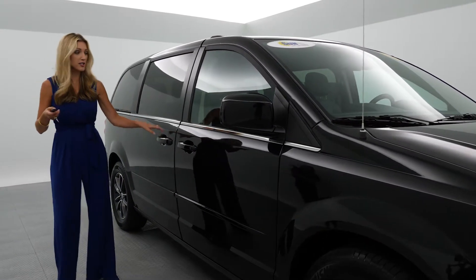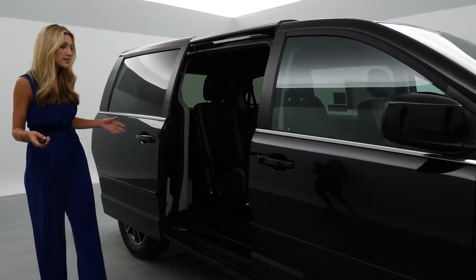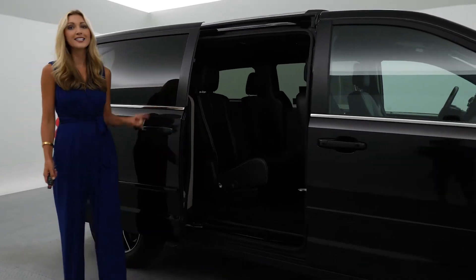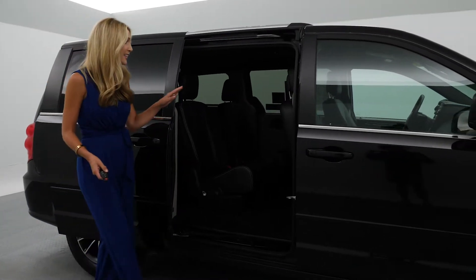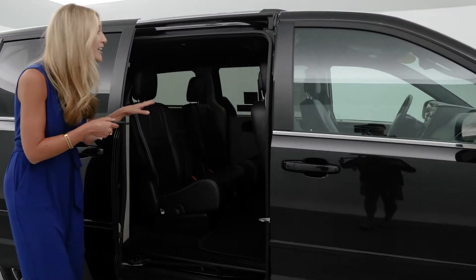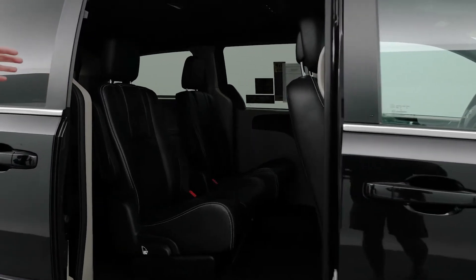Let me show you this first. Just do a little light click and here you go — it slides right open. You've got 17-inch aluminum wheels, seven passenger seating, leather interior. Sneak a peek inside — look at all that space. It doesn't get any bigger than this; it's fantastic inside.